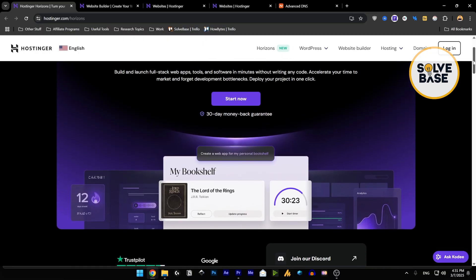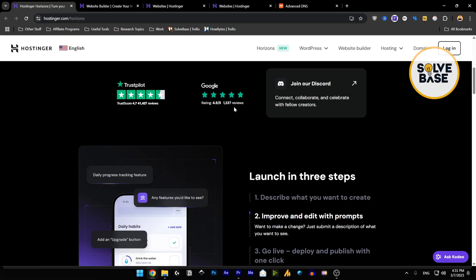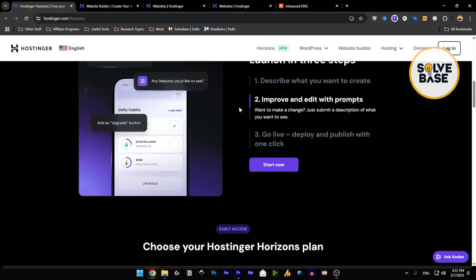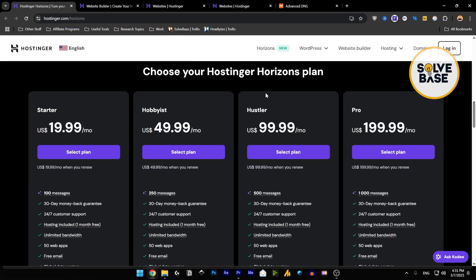What Horizons does is let you create web apps with a prompt. You can also create websites, a fitness app, and a lot more. It has a 30-day money-back guarantee. Scrolling down, you can also connect it with Supabase — I've got a tutorial on that — and you can add login functionalities. This is quite different from the Website Builder, where you only get the ability to make a basic website with e-commerce functionality. Their pricing plans start at $19.99.